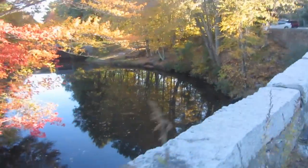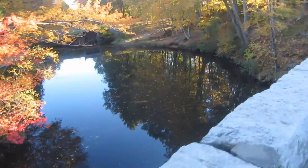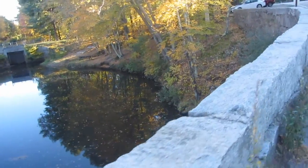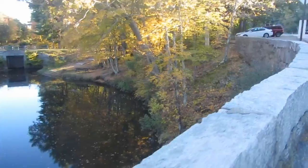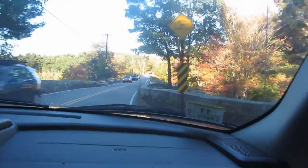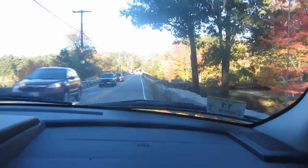Thanks for coming along with us on our nature walk here at the Blackstone River Canal and Rice City Pond. Beautiful autumn day — hope you guys had a chance to connect with nature. See you next time! All right, we are heading back to the vehicle. Gotta be careful on this bridge — it's not very wide when a car is coming. This is the bridge we were walking on — pretty narrow when a car is coming.